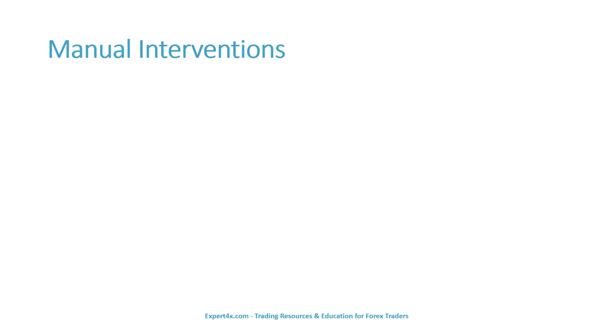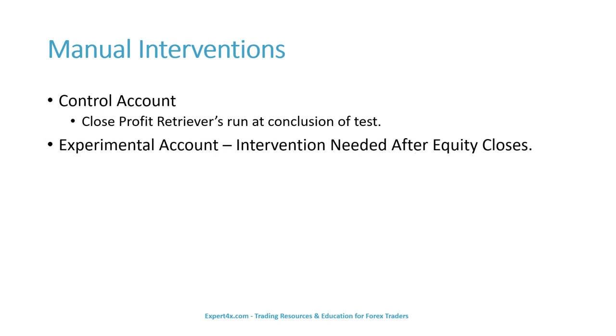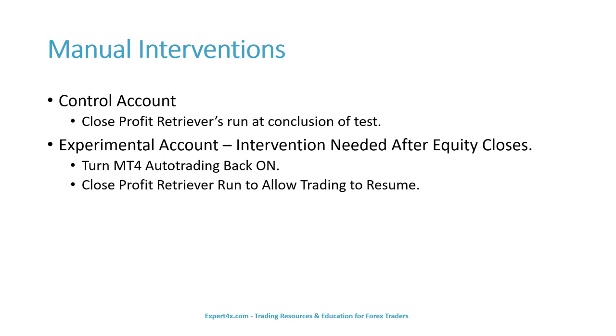Manual interventions were made as follows. On the control account, only the close of the profit retriever's run at the conclusion of the test. On the experimental account, intervention was needed after any equity close — that consisted of turning MT4 auto-trading back on and closing the profit retriever run to allow trading to resume.